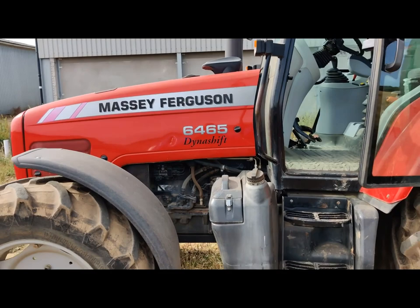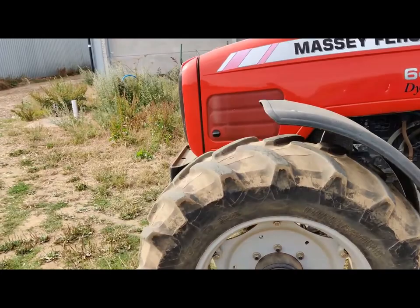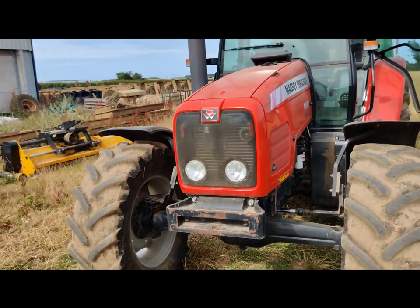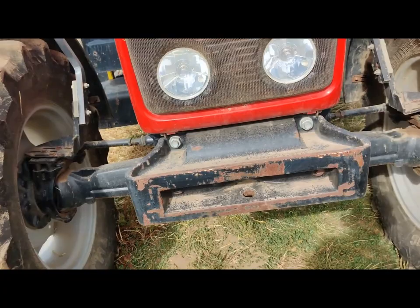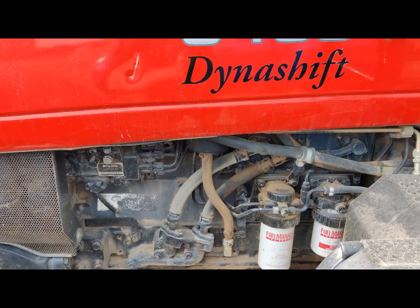As you can see, it's a Massey 6465. It's got a Dynashift. It's the Tier 2 model which has got that front end, and in my opinion it's quite a nice looking thing. It's the fairly basic model - I don't have front suspension because I don't really need it, I don't do that much road work. It's got a 1106 engine, lightly turbo.